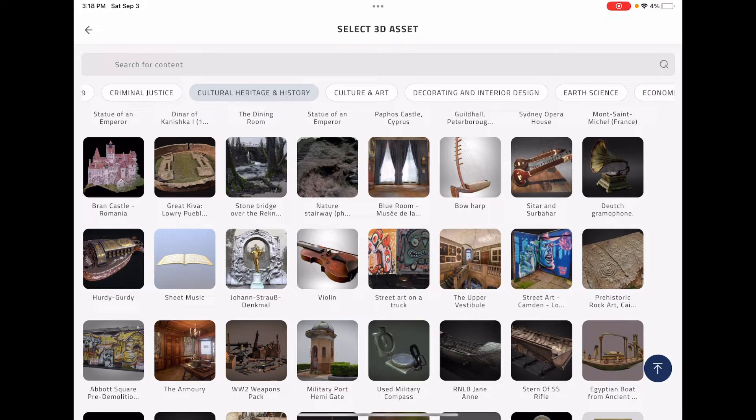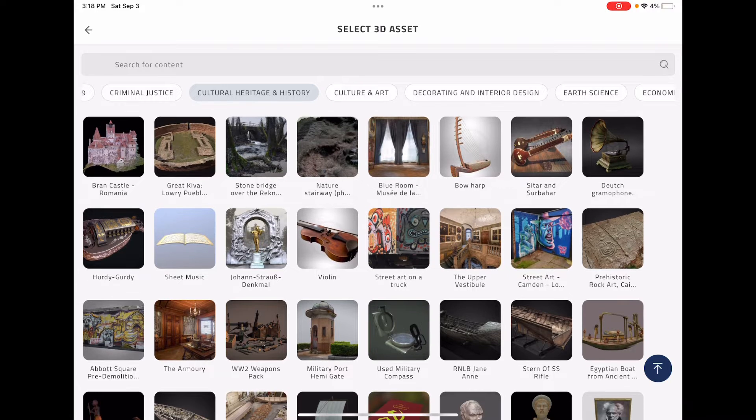I'm specifically excited about this asset category we call Culture, Heritage and History. I'm a big fan of history and archaeological sites. So in this one you'll find everything from Dracula's castle to old instruments.